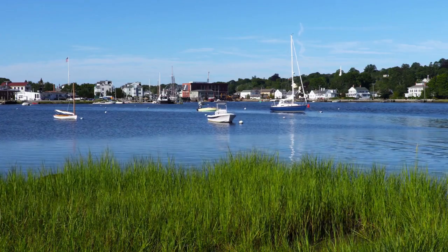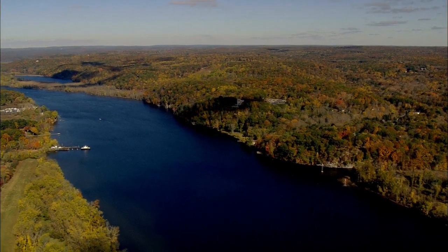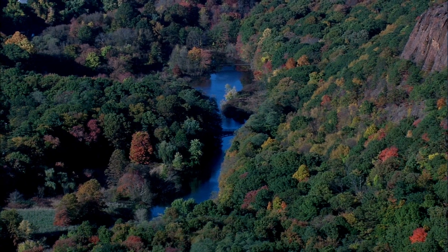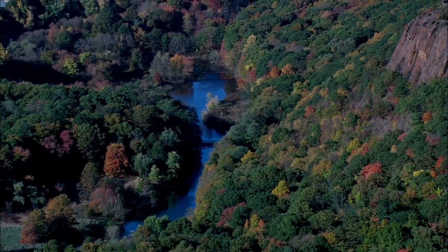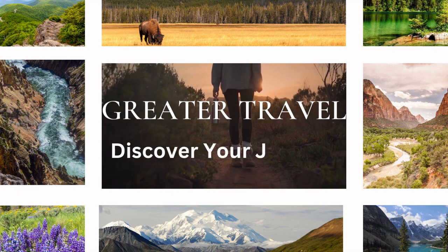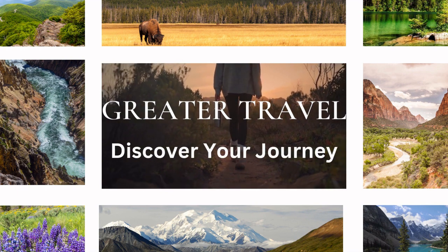If you liked this video and you want to see more similar content, subscribe to Greater Travel and click the bell to be notified when future videos are uploaded. Be sure to comment 'I subscribed' and we will do our best to respond to everyone who does. Thanks for watching. Come back next time to discover your journey.